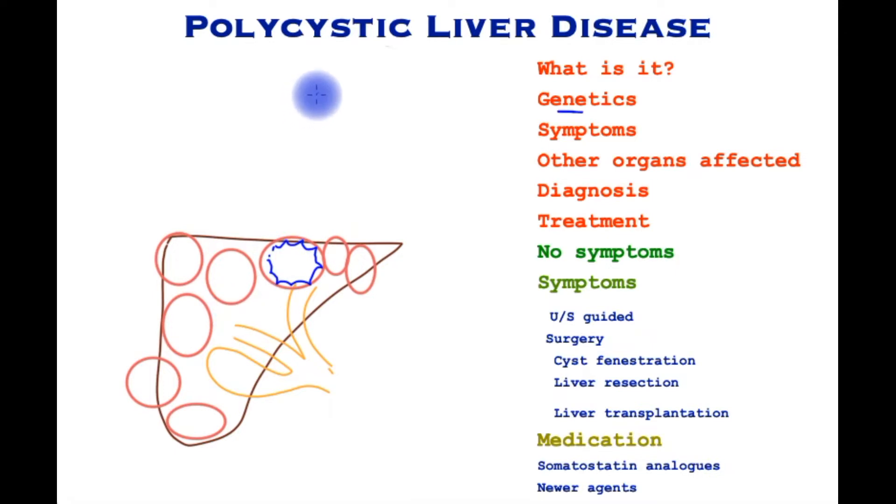In the great majority of patients, this is a genetic condition passed from parent to child, and the risk is 50% for each generation. The effects are more severe in females and tend to increase over time.